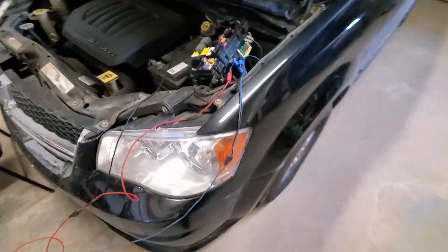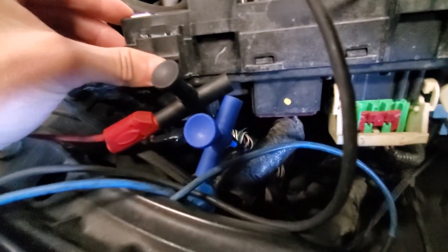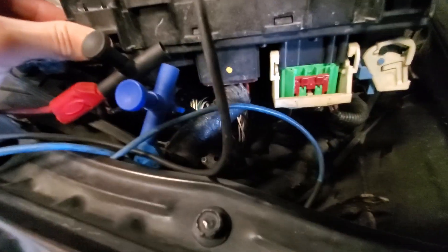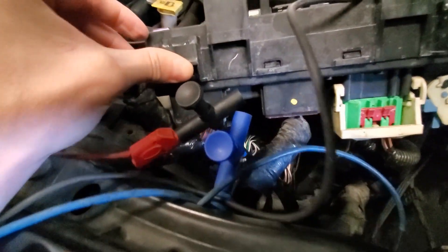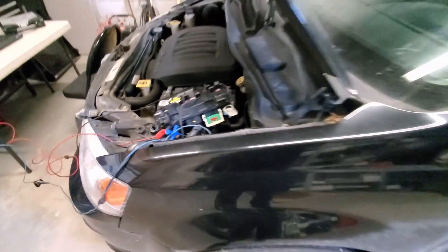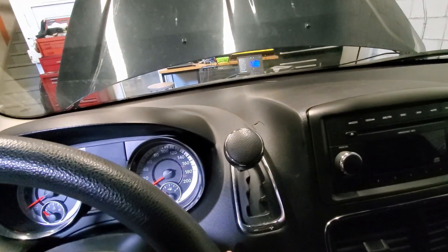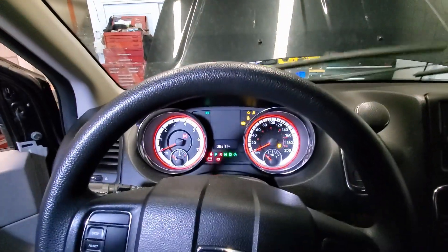We've got our scope hooked up. I was able to pick up the wiring underneath the fuse panel — it's a white with an orange tracer and a white with a gray tracer. That's the CAN interior bus for this vehicle. All we still have to do is put the key on and go take a look at the scope. Make sure it's still doing it — yep, we're good. Let's go have a look at what it looks like on the scope.